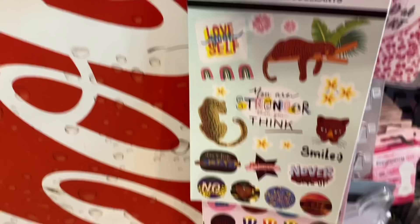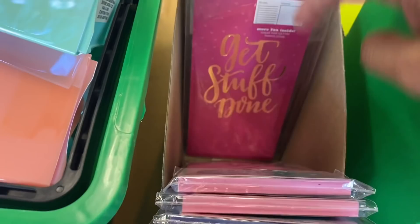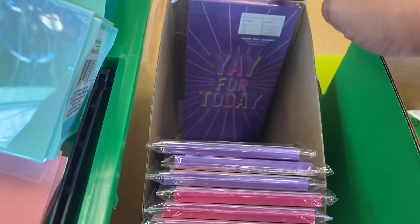This one with the leopards and stuff and the cat one we saw. These little booklets that say 'more fun inside' — so we have 'today is the day,' 'busy busy busy,' 'get stuff done,' 'yay for today.' And that's that.